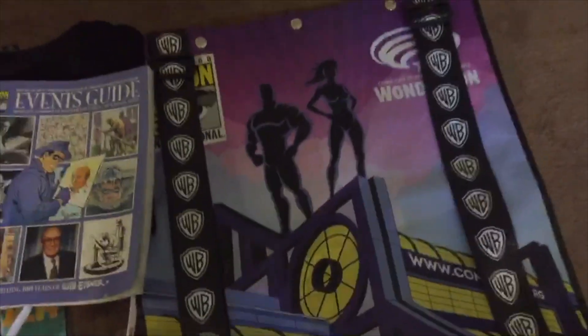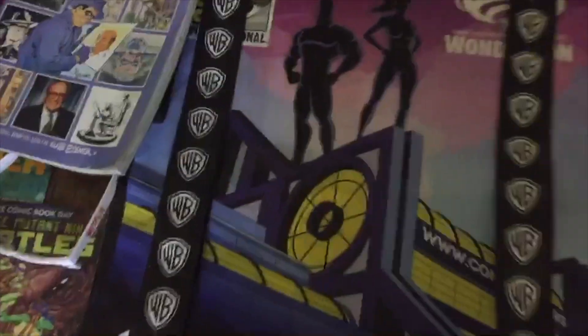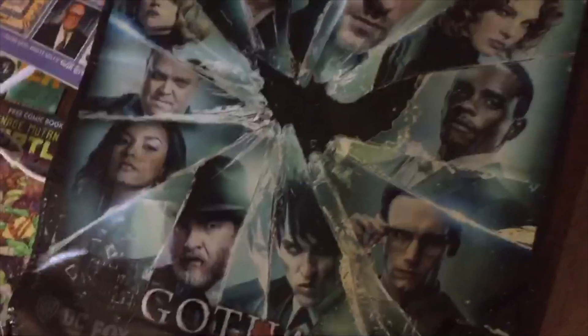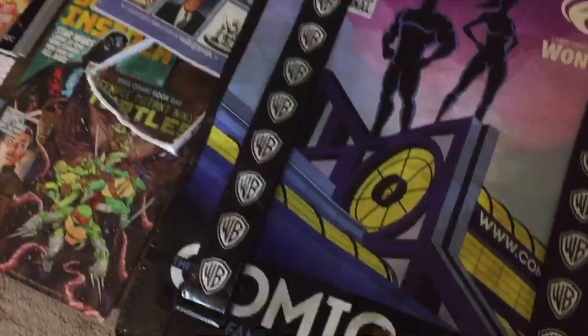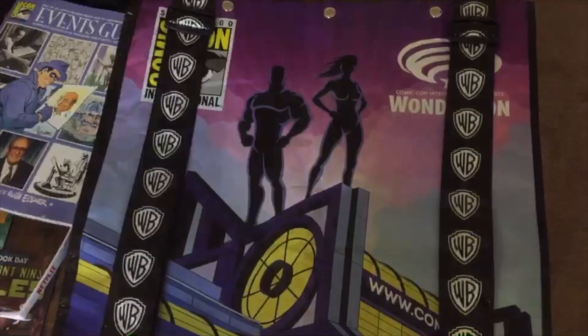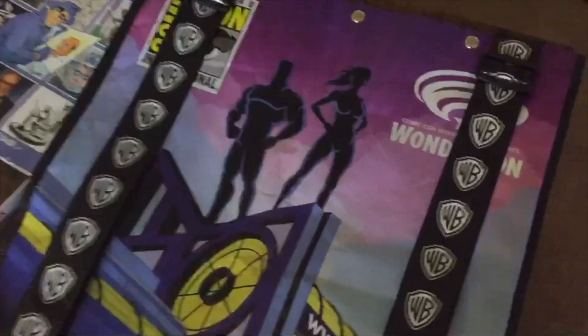And then of course the collector's Comic-Con bag. This one's really cool — we got Gotham on the back side. I kind of liked last year's a little bit better, but it was kind of neat. You can see the silhouette there of two superheroes — I'm guessing it's probably Superman and maybe Wonder Woman.